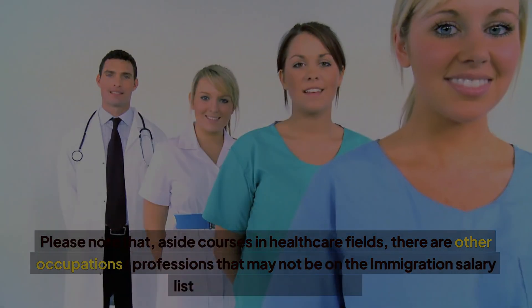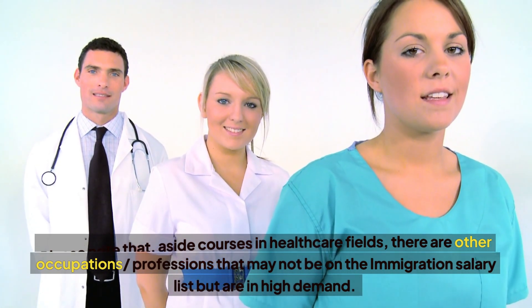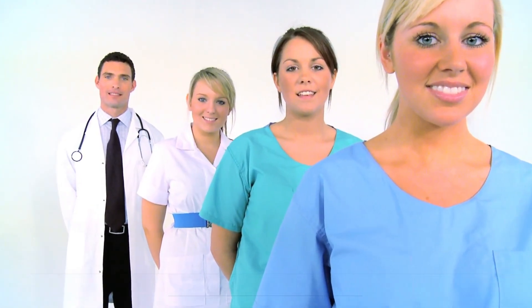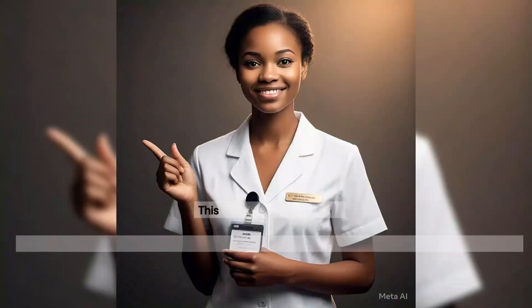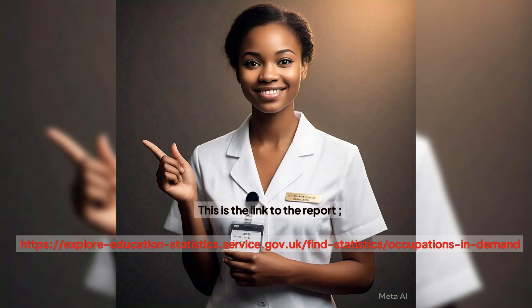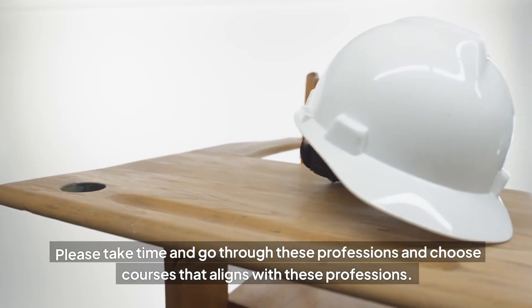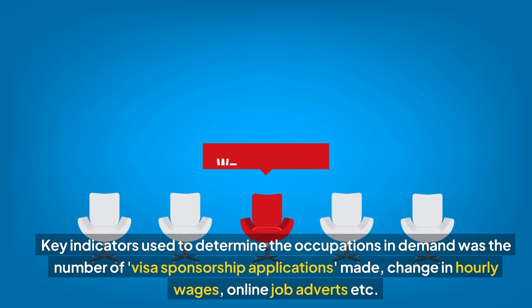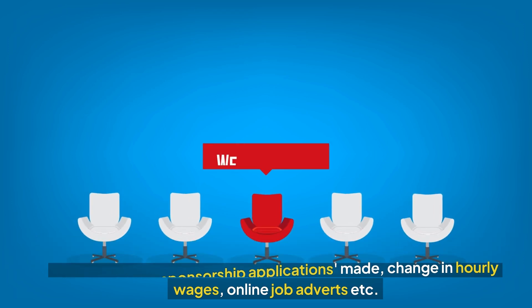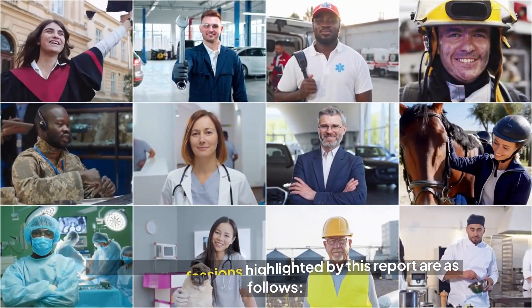Please note that aside from courses in healthcare fields, there are other occupations or professions that may not be on the Immigration Salary List but are in high demand. On the 19th of September 2024, the government published a report known as the Occupations in Demand 2024. This is the link to the report as shown on the screen. Please take time and go through these professions and choose courses that align with them. Key indicators used to determine the occupations in demand were the number of visa sponsorship applications made, change in hourly wages, online job adverts, etc. Some key professions highlighted by this report are as follows.